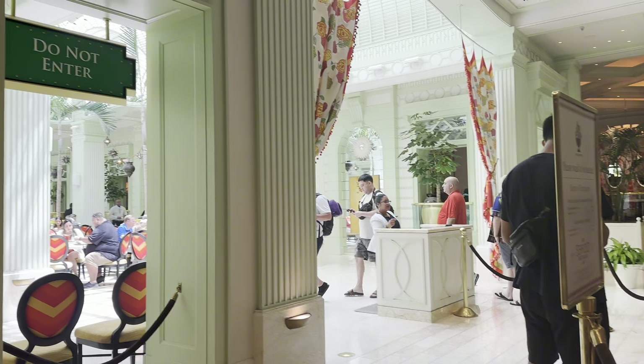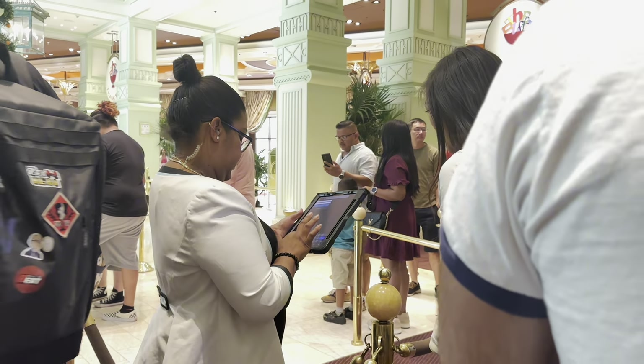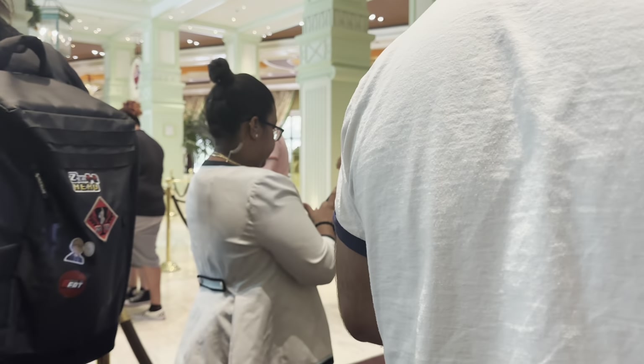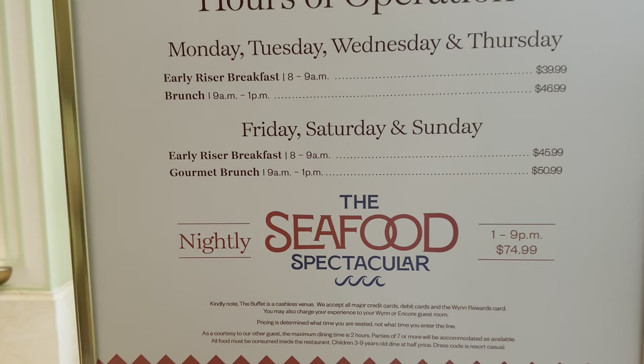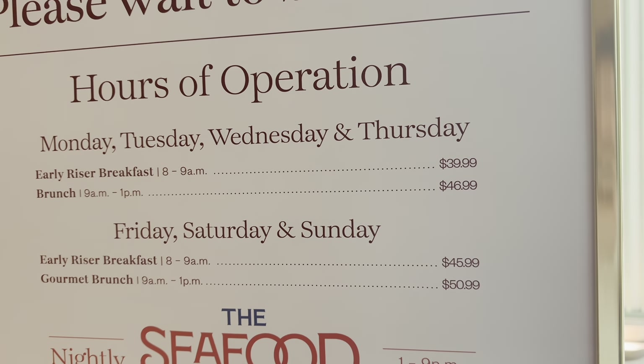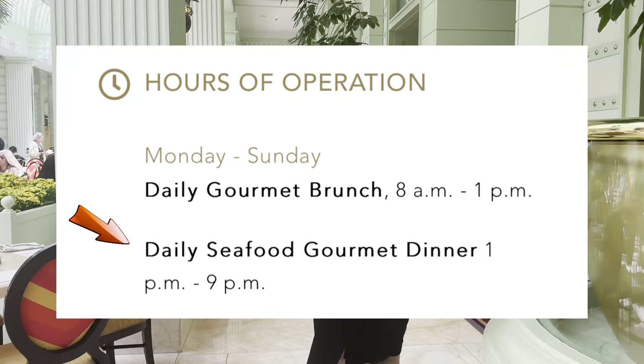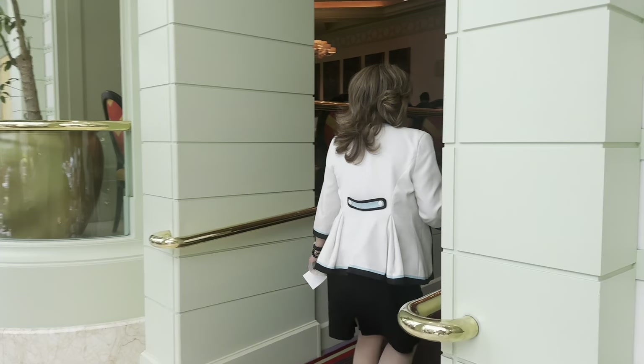The resort itself is beautiful, but don't get distracted — don't explore it before heading to the buffet. The prices here vary depending on breakfast, brunch, and weekends, which is Friday, Saturday, and Sunday. Brunch runs from 9am to 1pm, and their dinner starts from 1pm to 9pm.